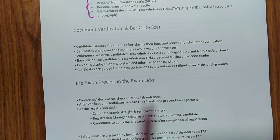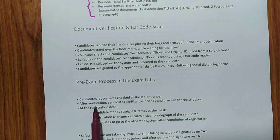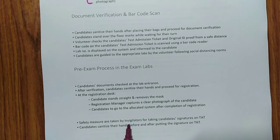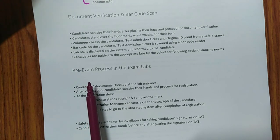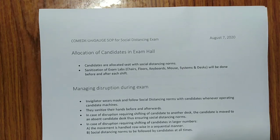In the pre-exam process, candidate documents are checked again at the lab entrance. After verification, candidates sanitize their hands at the registration desk. You will be asked to remove your mask only at the registration desk, where a clear photograph of you is captured. Wear your mask at all other times. The invigilator will take your signature on the TAT, and all safety measures will be followed during that process.